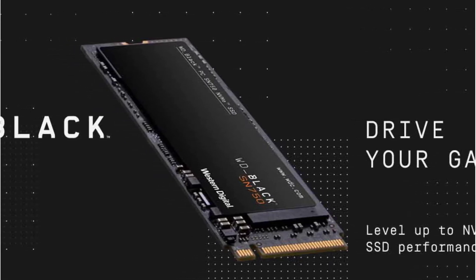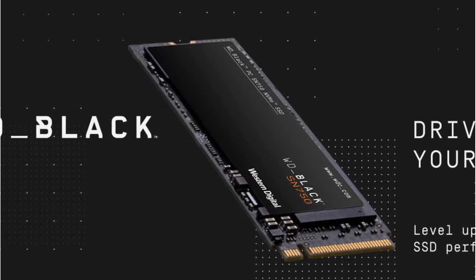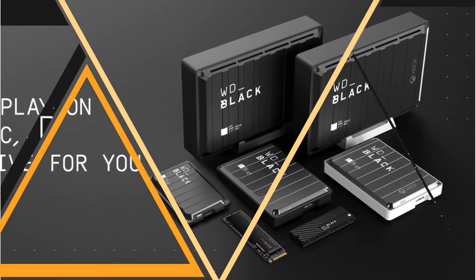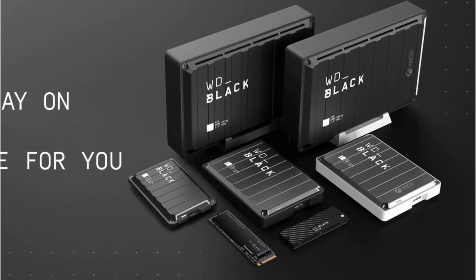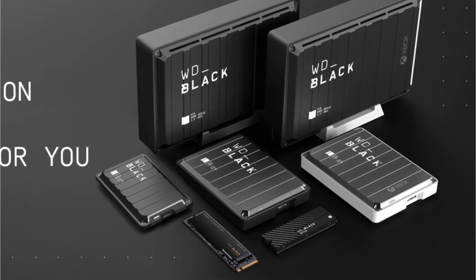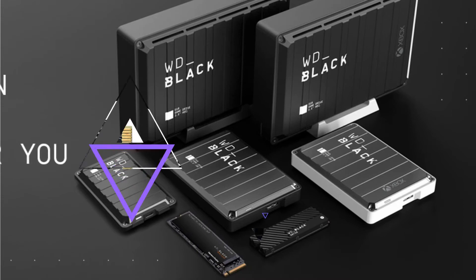The SN750 offers speeds up to 6 times faster than its SATA SSD counterparts from Western Digital. It delivers file transfer speeds as high as 3,430 MB per second to facilitate quicker file transfer between internal or external hard drives. You'll also enjoy read and write speeds of up to 3,470 and 3,000 MB per second respectively, for nearly instantaneous storage and access to data.